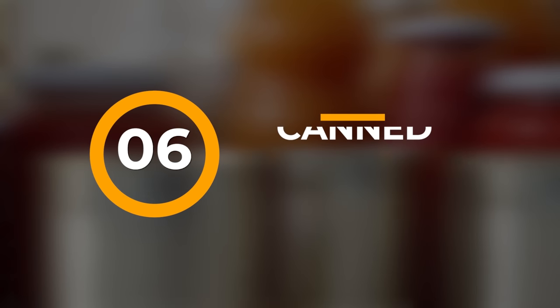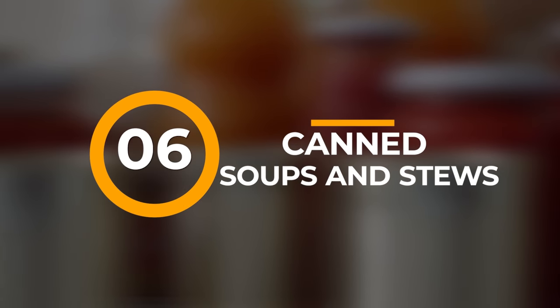Number six: canned soups or stews. Many canned soups and stews are fairly balanced meals on their own, with a mix of proteins, carbohydrates, and vegetables. Look for options with beans, lentils, or meats to up the protein content. Number seven: canned lentils. Lentils are a very high-protein, high-fiber food that can be used in a variety of ways, including soups, stews, salads, or even on their own.